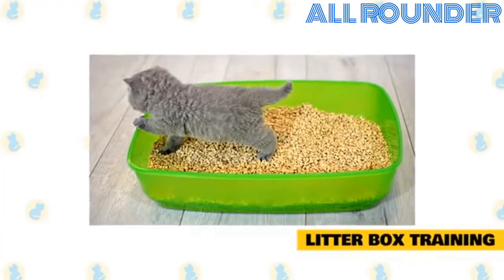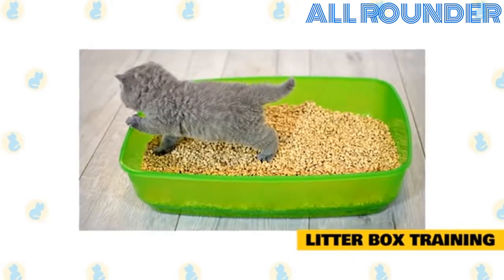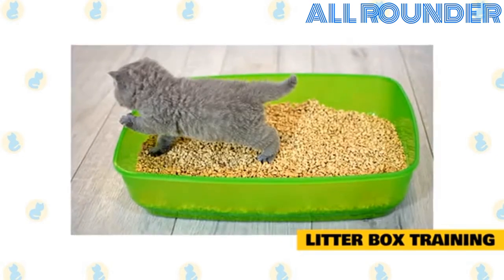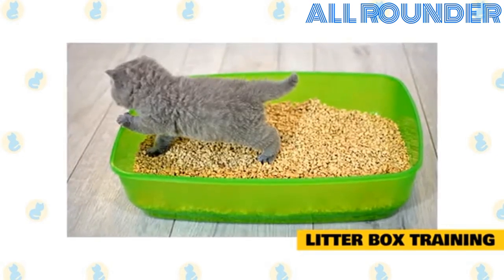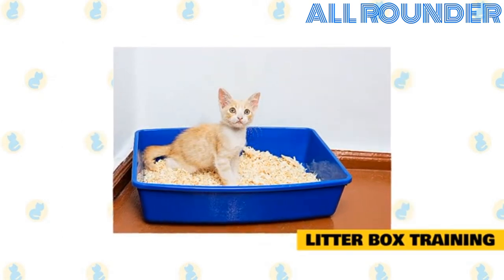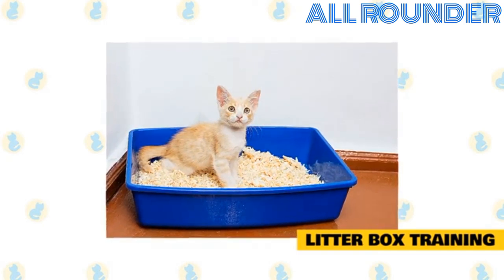Litter box training. Training a cat to use a litter box usually isn't difficult. Cats are generally clean by nature and have a natural inclination to bury their waste. Use these steps to train your cat to start using a litter box. Place your cat and a clean litter box — the kind without a cover — in a confined area like a room in your house. Be sure your cat has plenty of food and clean water.